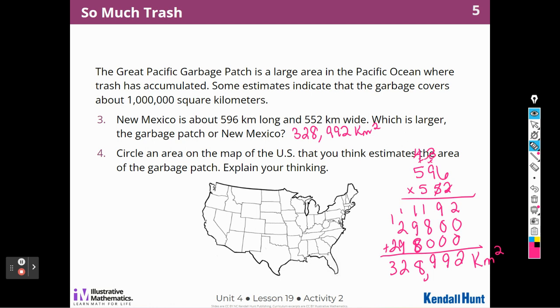Circle the area on the map of the United States you think estimates the area of the Great Garbage Patch. New Mexico is about 300,000 square kilometers. To get to a million, I need about three of those — three times 300,000 is 900,000, which is close to a million. So I need three New Mexicos, and I would circle that area on the map.